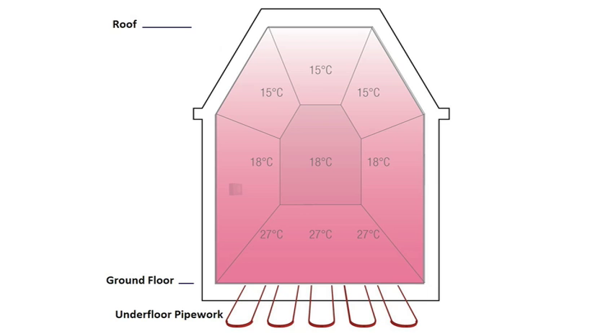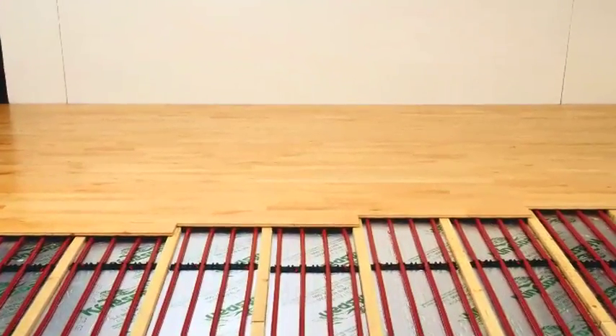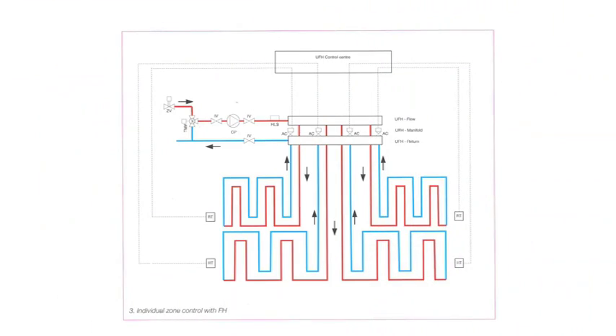Once installed, the system operates by continuously circulating warm water through the pipework so that it generates a gentle, even heat. Careful consideration should be taken when choosing a floor covering, ensuring that it complements the underfloor heating system. The system can be zoned so that different rooms are at different temperatures during the day or night.